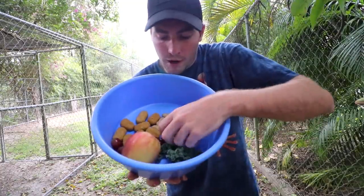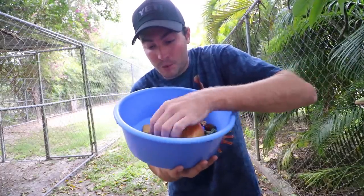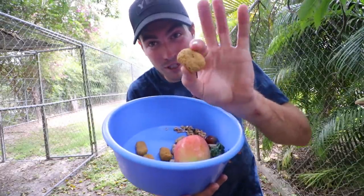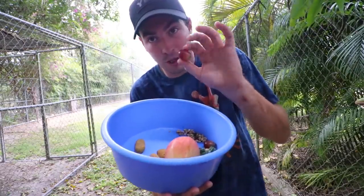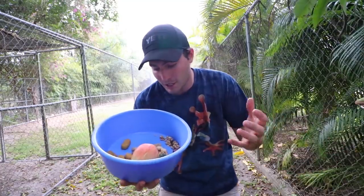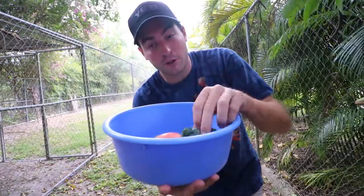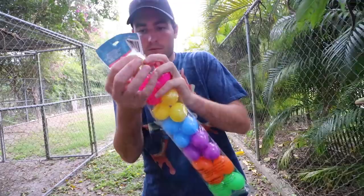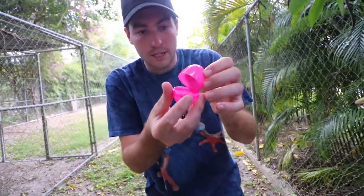Growing up, Easter egg hunting was the funnest thing for me every year — now we do it with Limbani, so he already knows what all this is. Let's start filling up some of these eggs. We got some grapes, an apple we're going to cut up, some monkey biscuits that smell like Froot Loops, some more grapes, some peanuts — all some of Limbani's favorite things to eat. We even have some kale, and Limbani loves it. We've got one golden egg which is going to have candy in it.